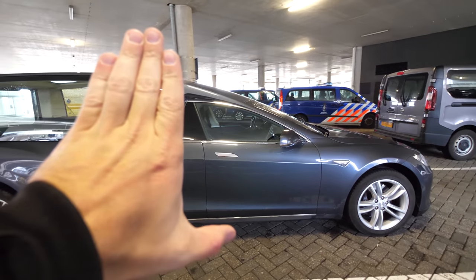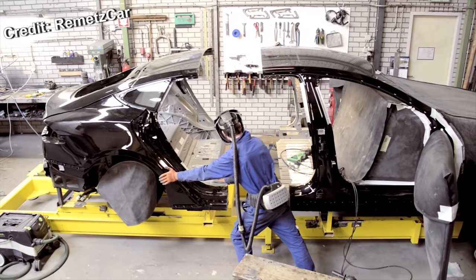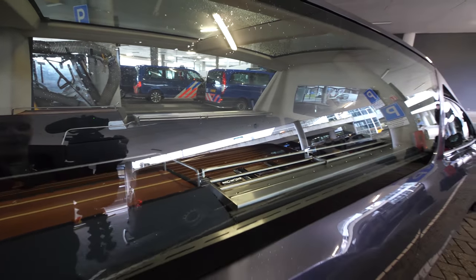They've taken the Model S, which you can see in the front part, sliced it in half, extended the body — this is a rear wheel drive — and added the back half. Here in the back is where the coffin would lay, and there are spots for flowers. You can slide the coffin along those rollers inside.